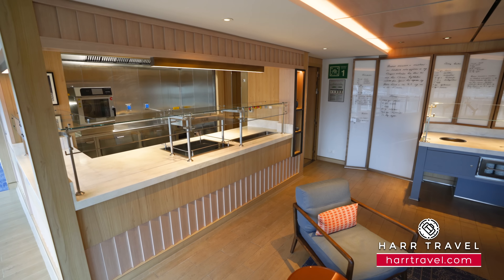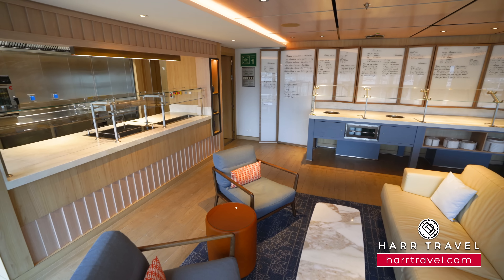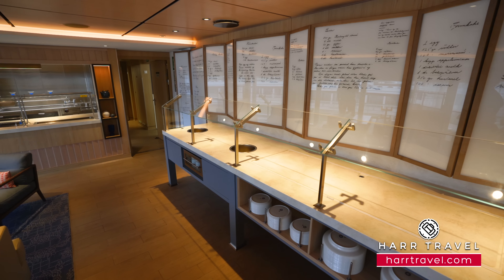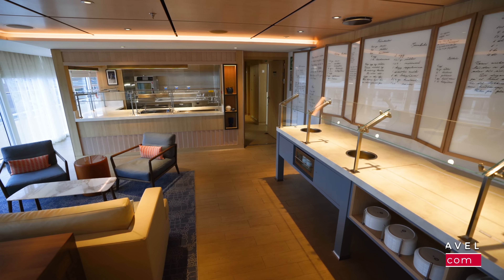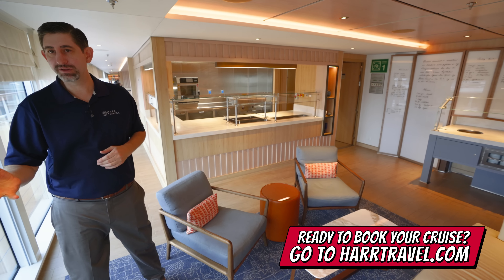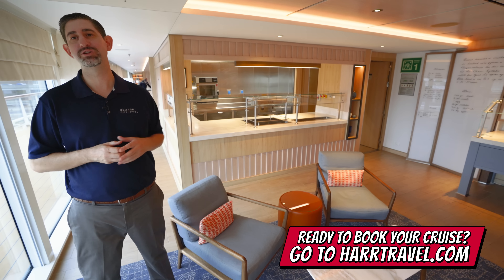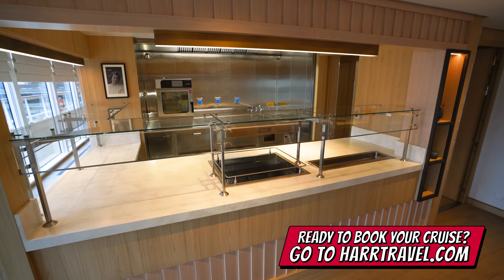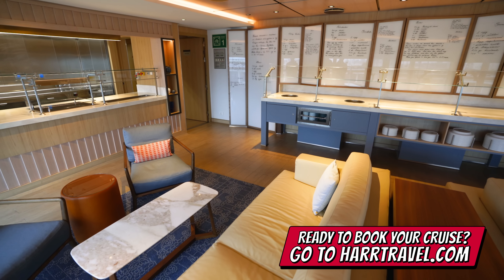This beautiful cove is Mamsen's, dedicated and named after the Hagen family matriarch. On the wall on the far side, you're going to find her original handwritten recipes. What you're going to find is some Norwegian light bites, some open-faced sandwiches, split pea soup. One of the all-time favorites are the waffles using her original recipe. Once again, it's a place for light bites, a nice little cozy area where you can sit, relax, and enjoy the beautiful views.